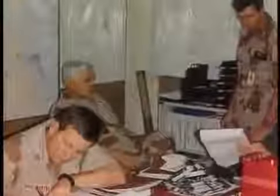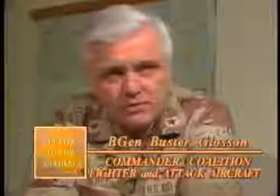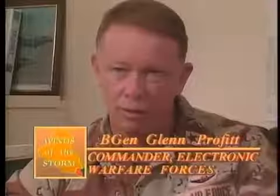Brigadier General Buster Glosson was U.S. CENTAF's director of campaign plans before the war and commanded fighter and attack aircraft during the war. Targeting strategy from the start was to take down his ability to command and control his military, whether in the air or on the ground. Brigadier General Glenn Proffitt commanded the electronic warfare combat forces. A basic IAD is set up so that the SAMs have an envelope at medium and high altitude. In order to avoid that, you go in low — but if you go in low, you fly into his triple-A, put up in large barrages. And then if you can avoid the triple-A and the SAMs, his fighters will engage you at the fire engagement zones.